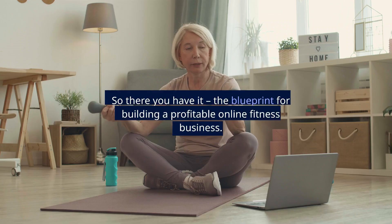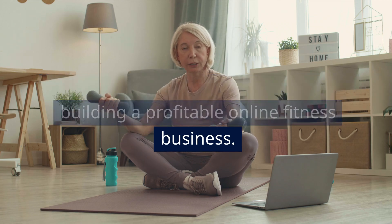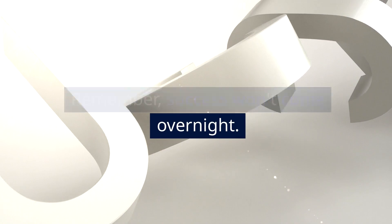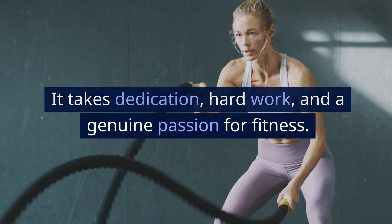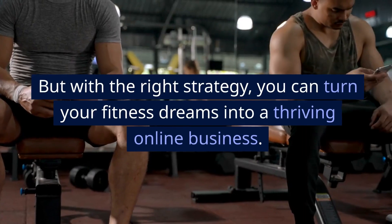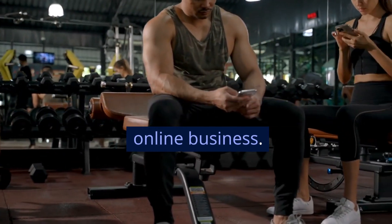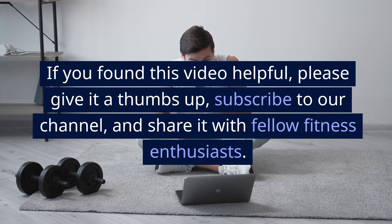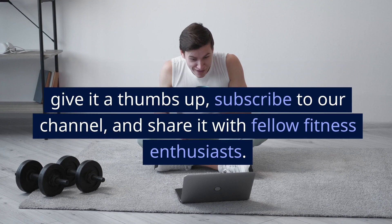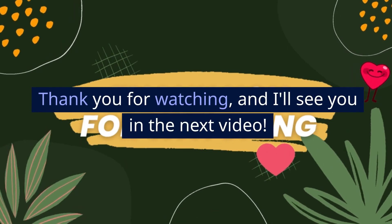So there you have it — the blueprint for building a profitable online fitness business. Remember, success won't come overnight. It takes dedication, hard work, and a genuine passion for fitness. But with the right strategy, you can turn your fitness dreams into a thriving online business. If you found this video helpful, please give it a thumbs up, subscribe to our channel, and share it with fellow fitness enthusiasts. Thank you for watching, and I'll see you in the next video.